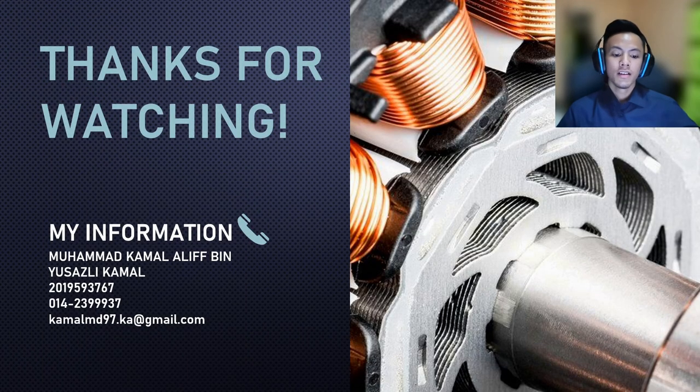That is the end of my presentation. If you have any questions regarding my project, feel free to contact me at 014-2399937 or email me at kamalmd97.ka@gmail.com. Thank you for watching and I hope you have a good day.